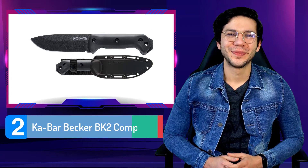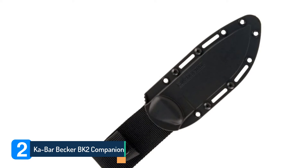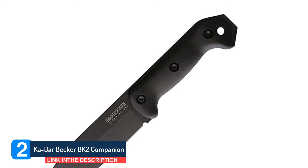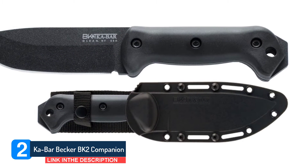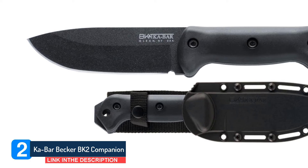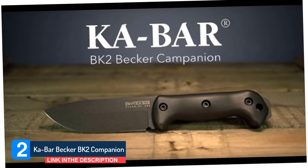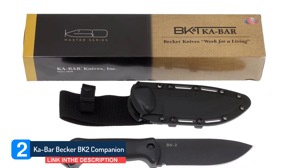Number 2: Habar Becker BK-2 Companion. This is the big boy of the group, weighing in at a full pound. The BK-2 Companion will hack the crap out of the kindling and skin game with ease, thanks to its 1095-Crovan carbon steel, which is infused with chrome vanadium carbides for added strength and wear resistance. The black grivery handle has front and rear guards for safety under hard use, and you can even remove the handle scales and use the full-tang blade as a spear attachment.